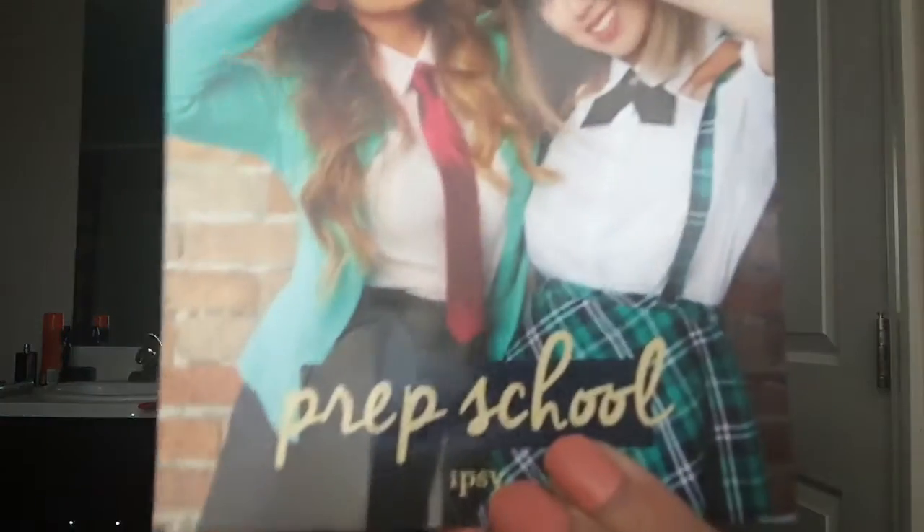Hi everybody, it's me Brittany. I'm here again — I do look a little blah but it's the morning, it's like almost 7. I thought I'd go ahead and fill my Ipsy bag. Mine came really late, if you can't tell because I'm just filming it. This is Prep School — of course it's back to school time and my daughter just started kindergarten.